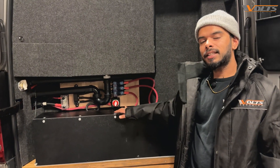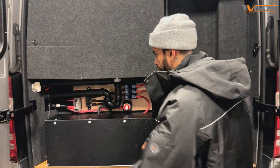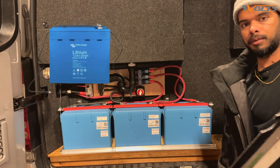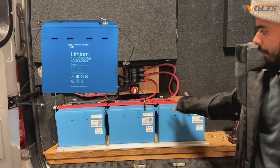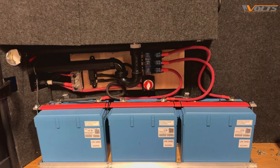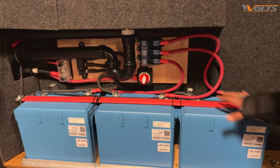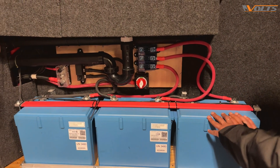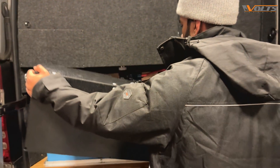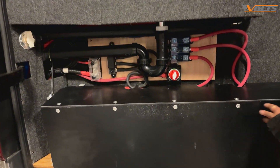We replaced his existing lead acid batteries, which were situated at the back of the van, with Victron 12 volt 330 amp hour lithium batteries — three batteries giving us 12 volt and 690 amp hours altogether. We made a special bracket so that the batteries don't move when the RV is on the road, and we made a custom case so that it's well secured and also goes with the aesthetic of the van.